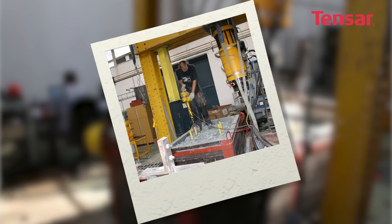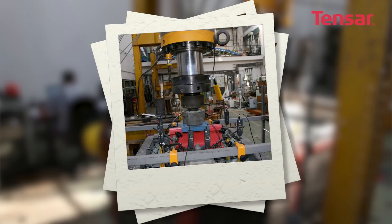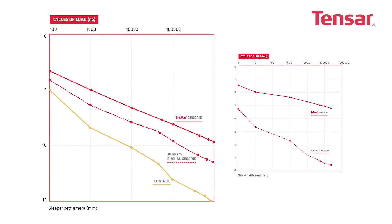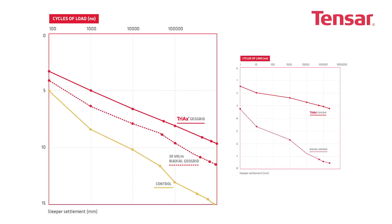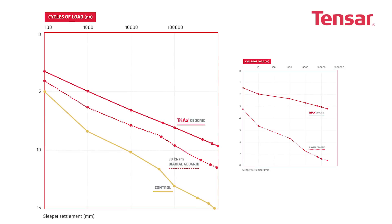Research by the University of Nottingham in the United Kingdom and the Czech Technical University in Prague, amongst others, has also compared the performance of Tensar Biaxial and Triax GeoGrids in track ballast and sub-ballast. Results show that using Triax means sleeper settlement is reduced further when compared with the same trackbed including a Tensar Biaxial GeoGrid, and trackbed life can be up to 10 times longer than non-stabilised ballast.